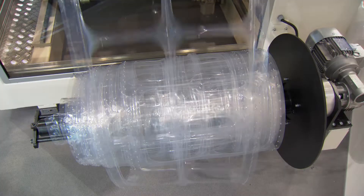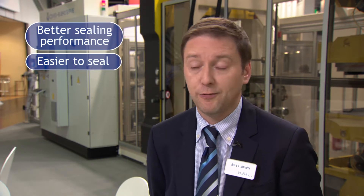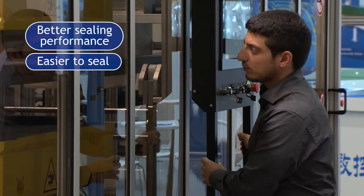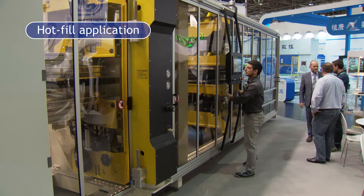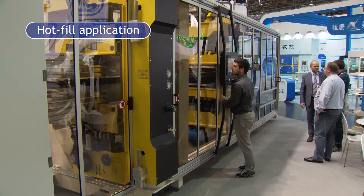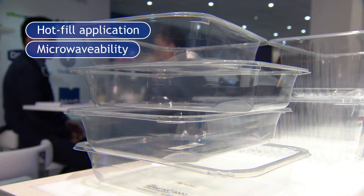PP parts are much more easy to seal and also offer a much better sealing performance than, for example, PET trays. Another advantage is the hot fill application, as well as the microwavability and retort application you can have with PP versus PET.